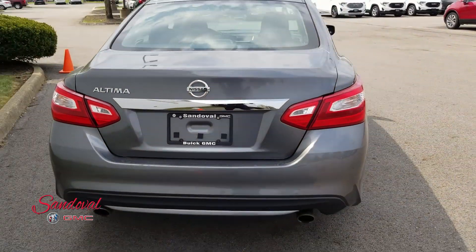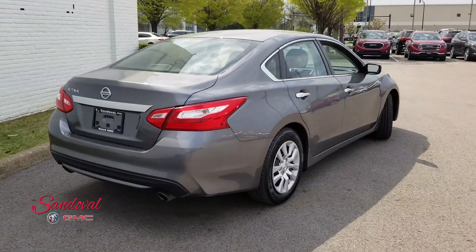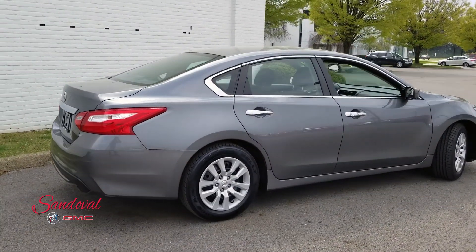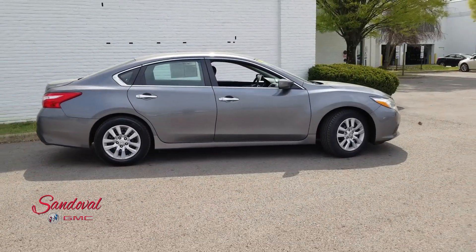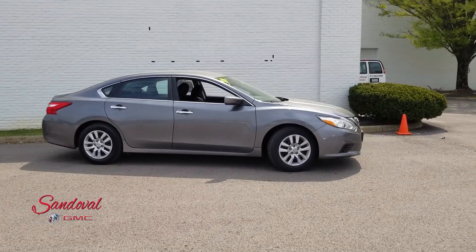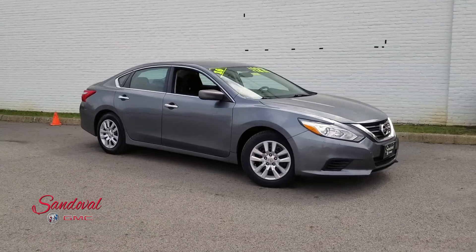Closing the trunk here so you get one final look at this Altima. If you want to come check it out, we're a mile south of the airport on Hamilton Road. You can give us a call to schedule an appointment at 614-864-9200. You can always leave a comment and don't forget to subscribe. This has been Jeremy at Sandoval Buick GMC where we have it all — and you have a great day.